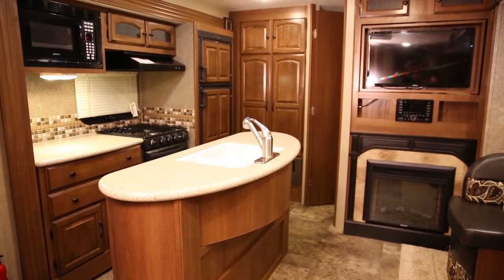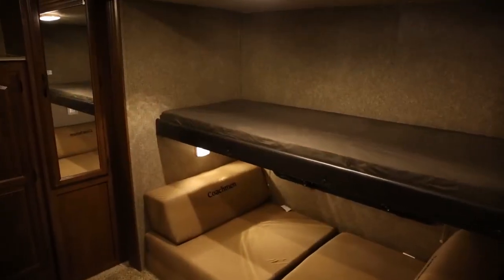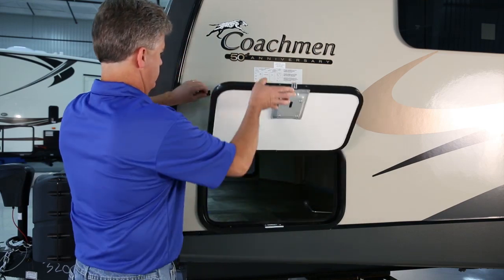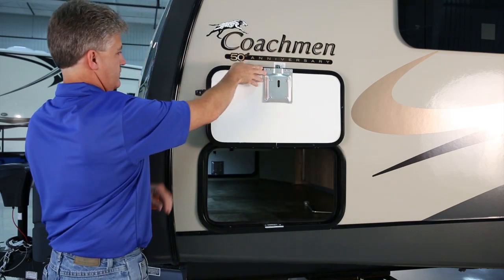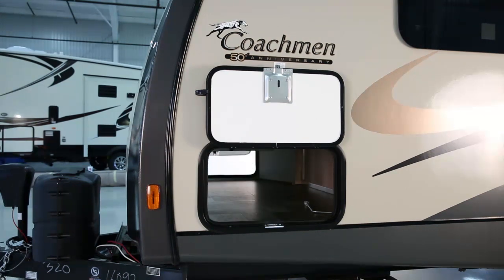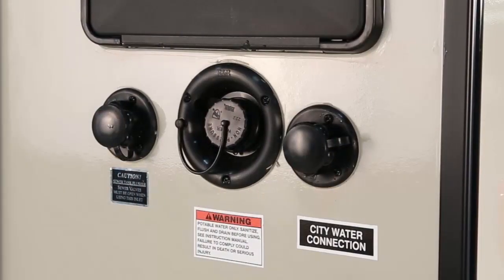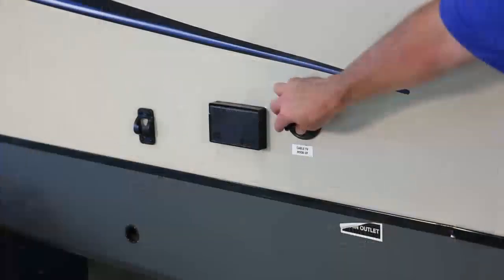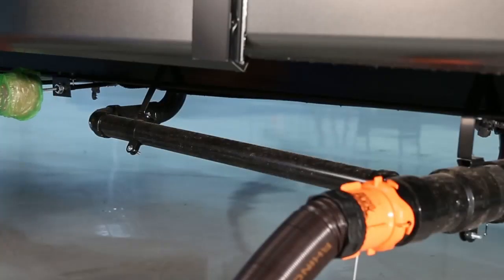Now models and floor plans may vary, but most of these features will be found. Let's start outside with built-in storage with bus-style slam-latch baggage doors that provide convenient and secure access to your cargo, and feature our exclusive lighted pass-through storage. You'll also find items such as city water hookup, fresh water fill, cable TV hookup, and black tank flush.